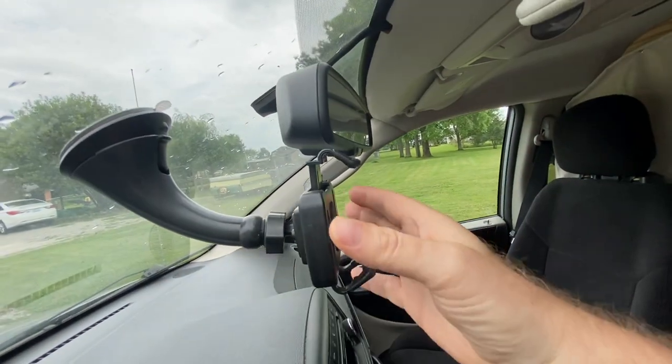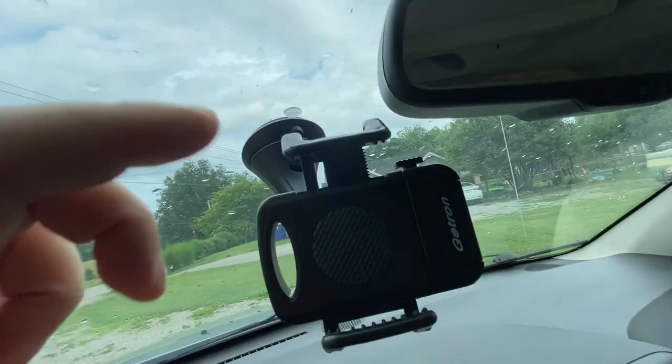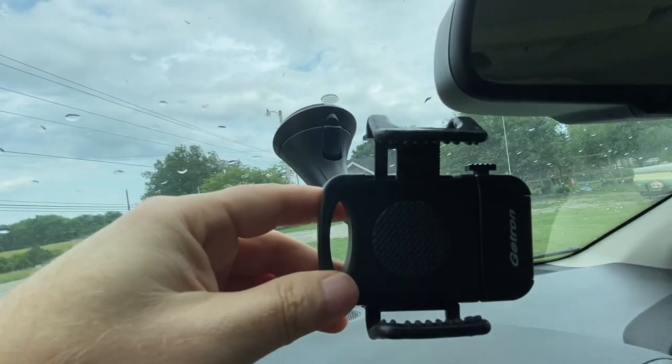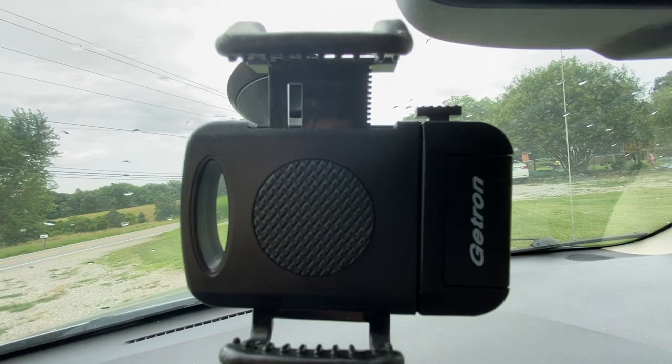The next accessory is a windshield mounted cell phone holder. You can mount your cell phone there like a dash cam and get great driving footage, which can help protect you in the case of an accident. The only thing is your phone gets very hot sitting up there in the sun over several hours, so cloudy days are best to use it.